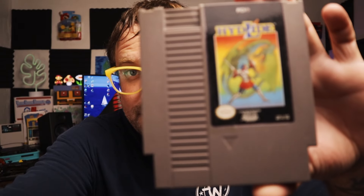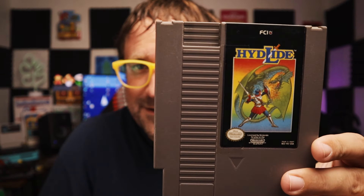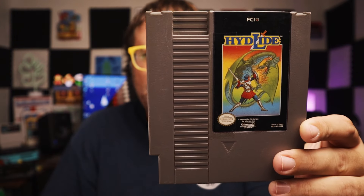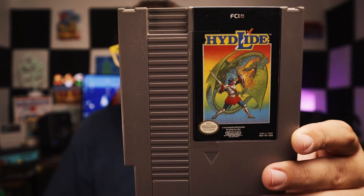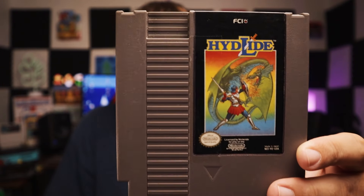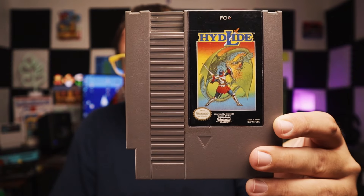Next NES game — we got Hyde Lied! Cool. I've never played Hyde Lied. My only familiarity with it is the Angry Video Game Nerd. I have heard some people defend this game — people that actually do enjoy it. If I remember correctly, there's something about choppy scrolling in this game; something weird about how the graphics scroll. But I'm super excited to try it. I've heard defenders of this game who say it's not as bad as its reputation. Next up, we got Hyde Lied.